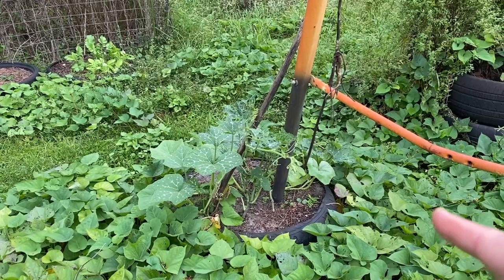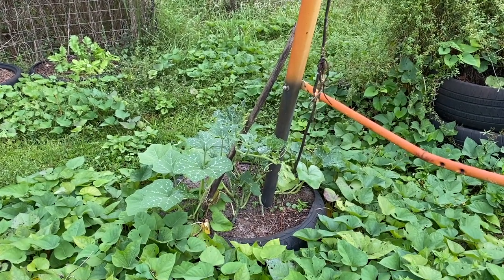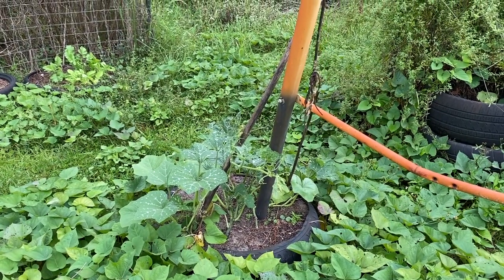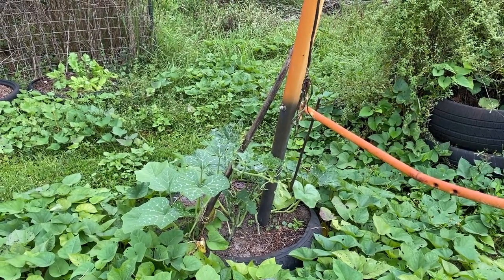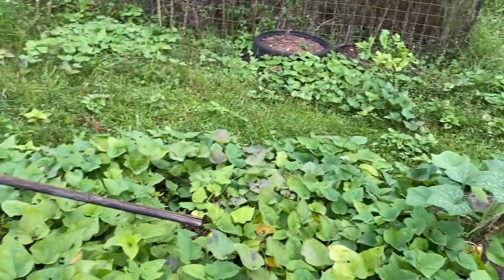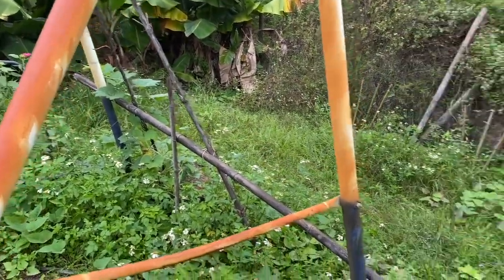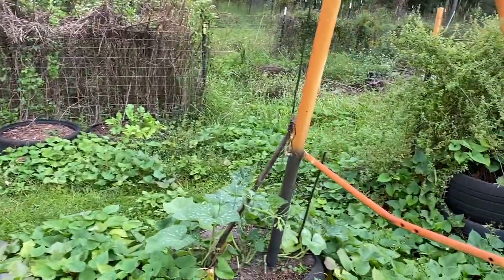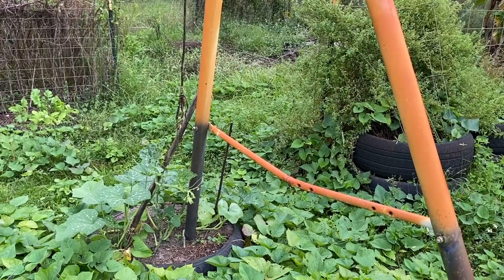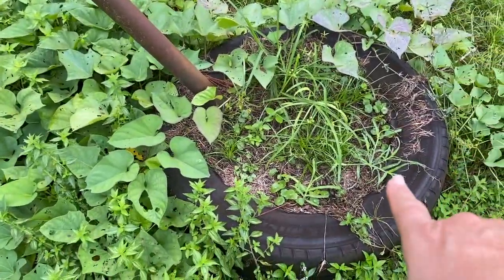I cannot think of the name of this plant — it starts with an R, like a ramp. It's a gourd and it's doing okay. This one's kind of struggling, but the one on the end is doing great. I'm hoping because it's a gourd it won't be too affected by the winter.